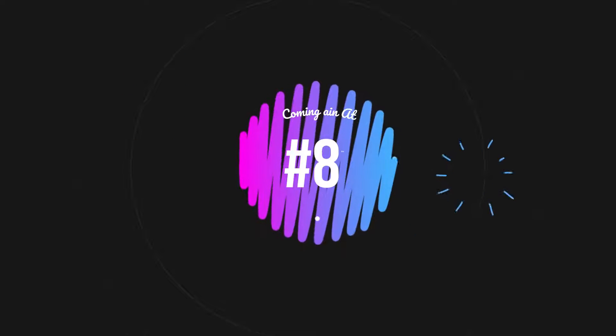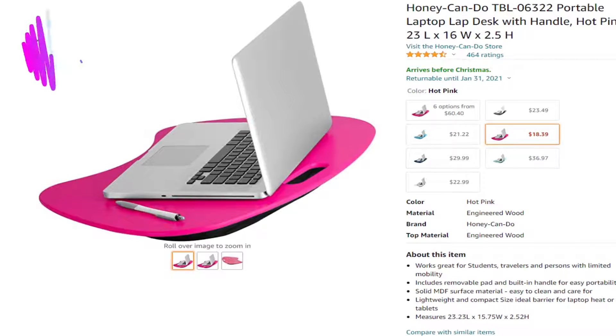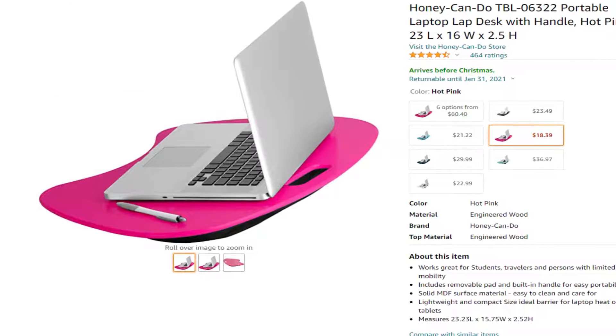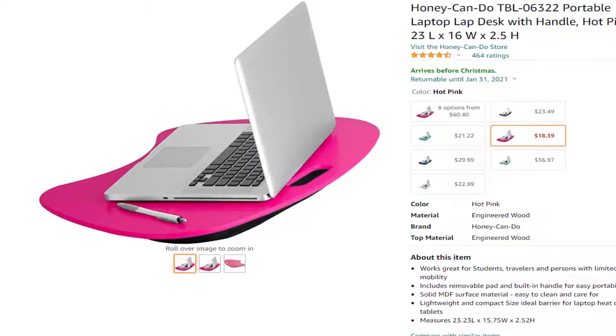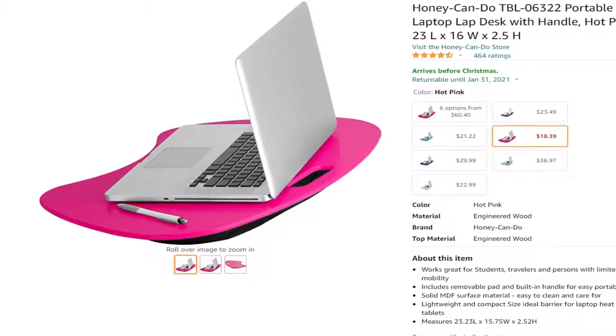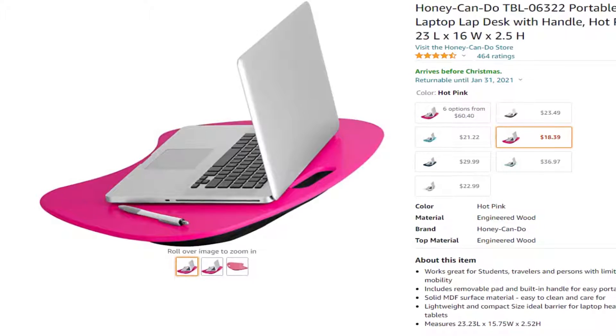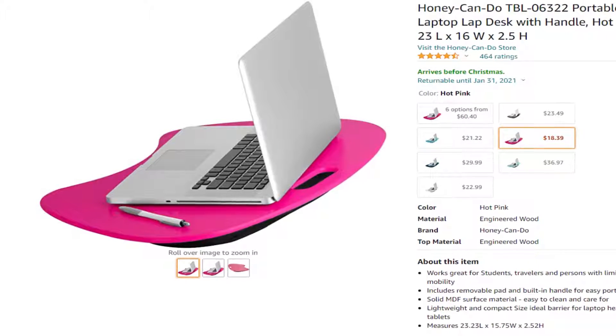At number 8 is the Honey Can-Do Lap Desk for $18 at Amazon. Have you ever had to work with your laptop sitting on your lap? The laptop becomes uncomfortable and starts getting too hot. This is a tool you may need. You can remove the comfort pad on the Honey Can-Do Lap Desk, and there's even a built-in sleeve that you can run your cables through to prevent them from becoming tangled or damaged.